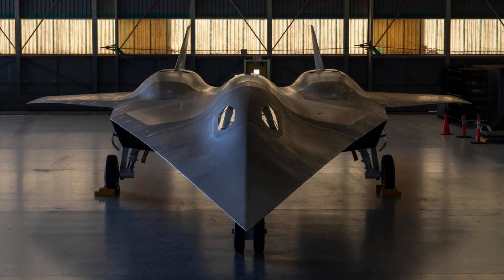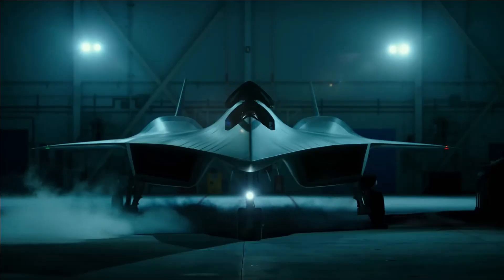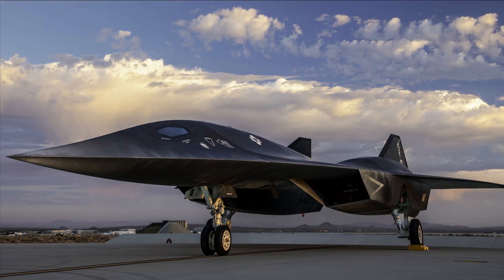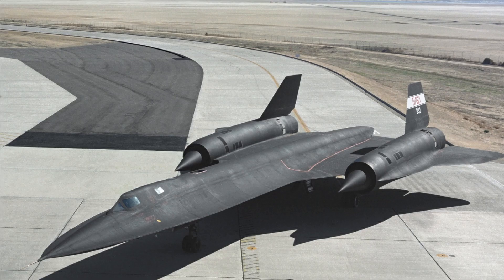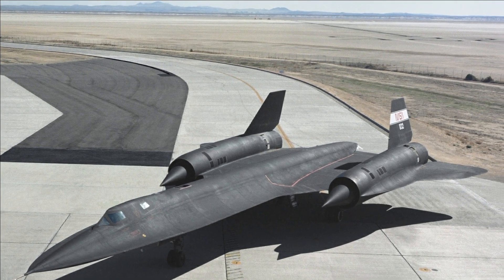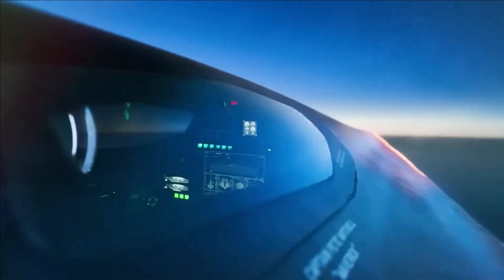Lockheed Martin will develop the SR-72 Dark Star, a new hypersonic demonstrator aircraft, as part of its Skunk Works advanced development programs to address the needs of the United States Air Force. The high-speed SR-72 Dark Star aircraft will be designed and manufactured as a replacement for Lockheed Martin's SR-71 Blackbird, which was retired from service with the United States Air Force in 1998.